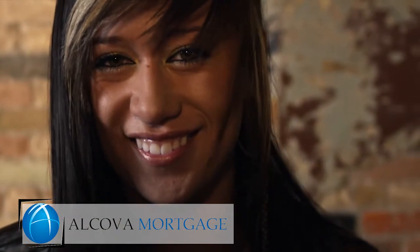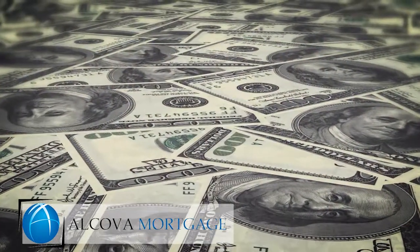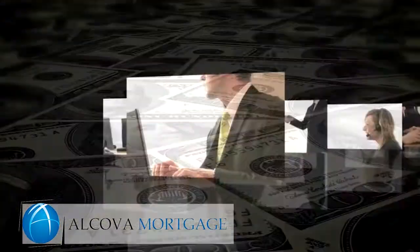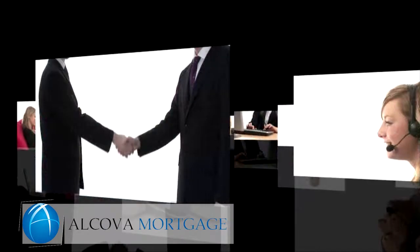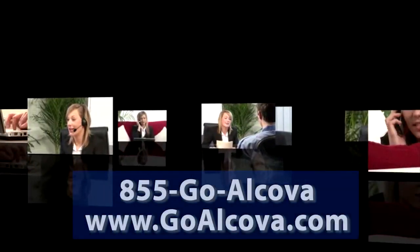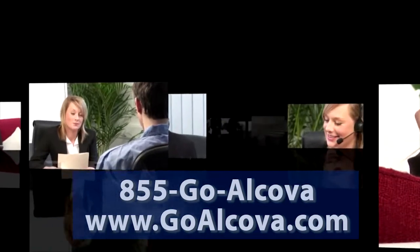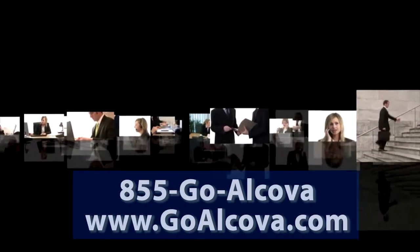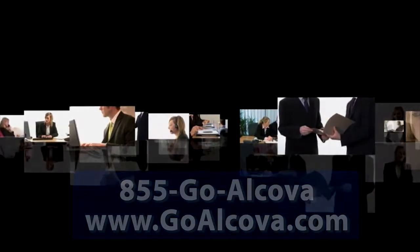You can use your savings from a debt consolidation loan in a multitude of ways. We always recommend using them to pay down other debt or for future savings and investment. If you have additional questions about a debt consolidation loan, reach out to us at 855-GO-ALCOVA or visit us at www.GOALCOVA.com.